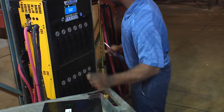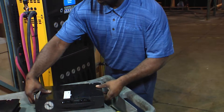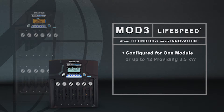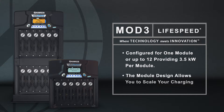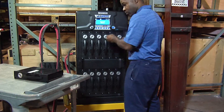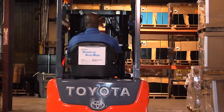The modular design of the Mod 3 lets you add or remove power according to your charging needs. The LifeSpeed chargers can be configured for one module or up to 12, providing 3.5 kilowatts per module. This allows you to scale your charging power to meet your operational demands, and in addition to reducing energy cost, the modular design also eliminates downtime.